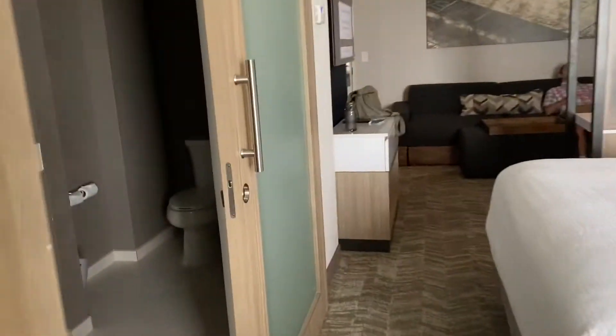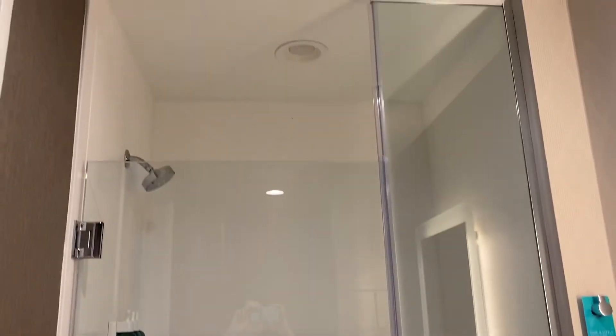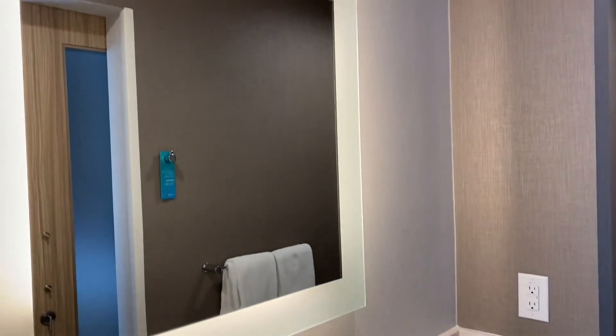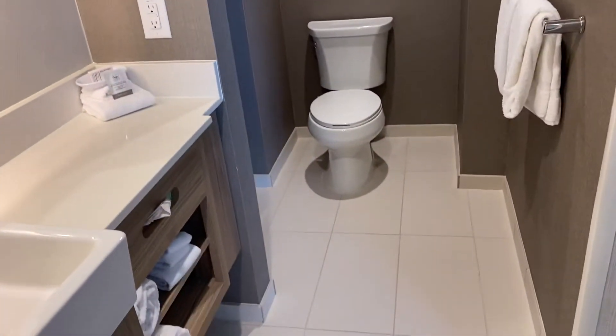Well, that's nice. And then the bathroom's pretty nice, too. Got the big shower, so we don't have a tub here, but the man likes to use showers versus tubs. Here is the light and the toilet.